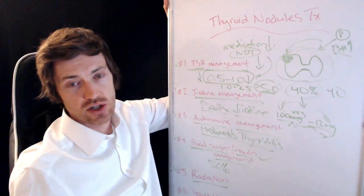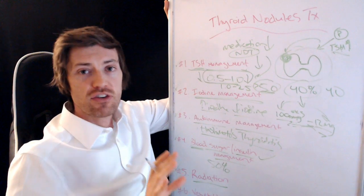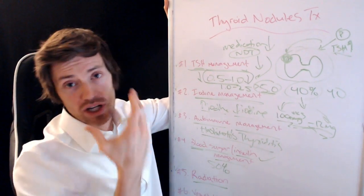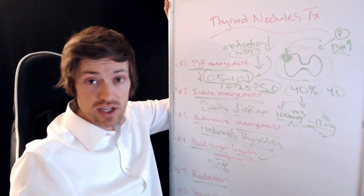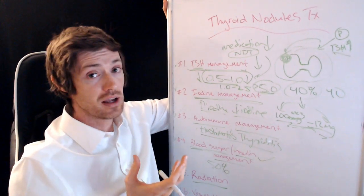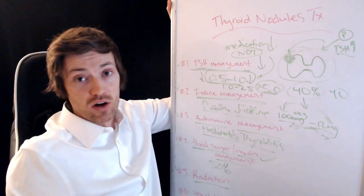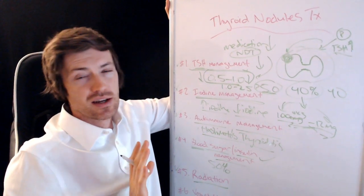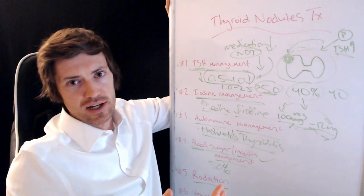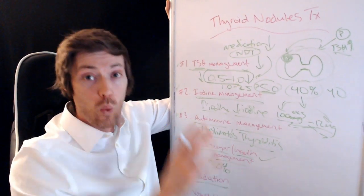Number five is limiting exposure to radiation. Most of you probably aren't getting irradiated very often, but if you have a thyroid nodule, you should be very sensitive to any radiation exposure. That means protecting your thyroid gland when getting x-rays or dental x-rays. Your thyroid is one of the most sensitive organs to this type of radiation, so technicians will usually provide a guard to protect it. Be aware that you also get radiation exposure from things like airplane flights, so try to limit those where possible.